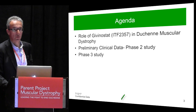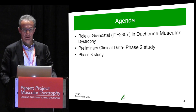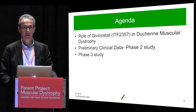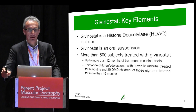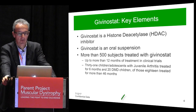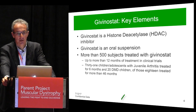What I'm going to discuss with you is, firstly, the role of Givinostat in Duchenne muscular dystrophy, then update you on the Phase 2 study, and then tell you about the Phase 3 study, which is starting now. Givinostat is a histone diacetylase inhibitor — we call it an HDAC inhibitor from now on. It is an oral suspension, taken orally twice a day as a liquid.